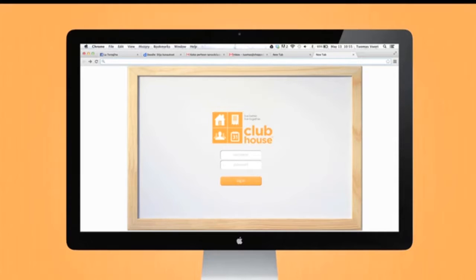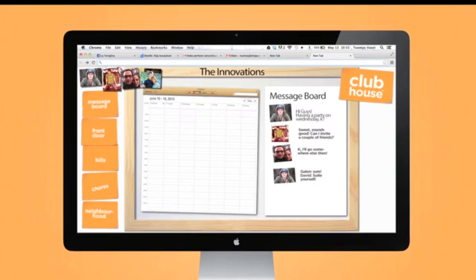These are a few mock-ups that we made in Photoshop to illustrate the concept. When you log in, the first thing you see is the house message board. This is meant to replace the whiteboard and calendar that so many people have on the fridge. This allows you to communicate with your housemates and schedule usage of the shared space.